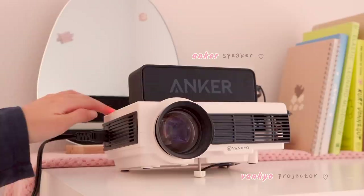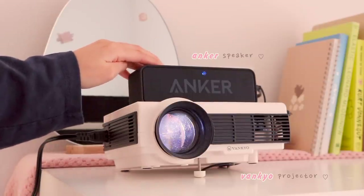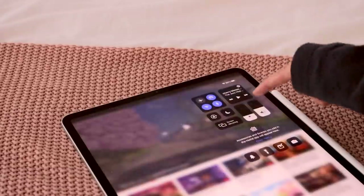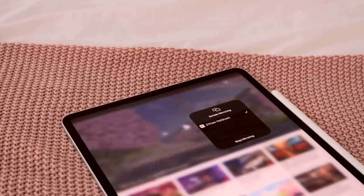I got a new projector last year which is a lot better quality than my previous one. It's bright enough to use during the day if you close the shades. You can also do screen mirroring with this one so I can connect it to my iPad wirelessly, which I love.